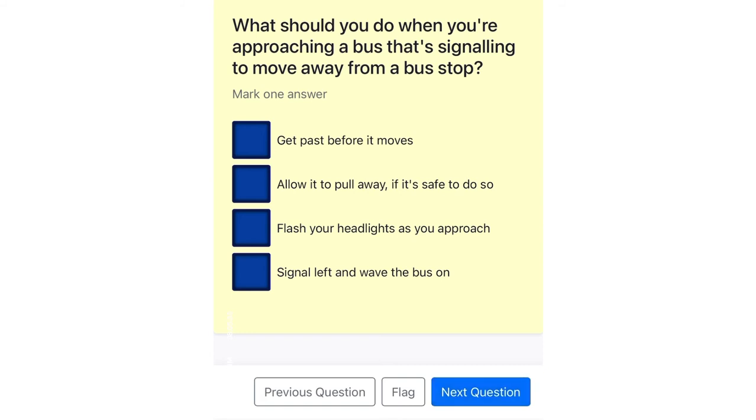What should you do when you're approaching a bus that's signaling to move away from a bus stop? Get past before it moves. Allow it to pull away, if it's safe to do so. Flash your headlights as you approach. Signal left and wave the bus on.